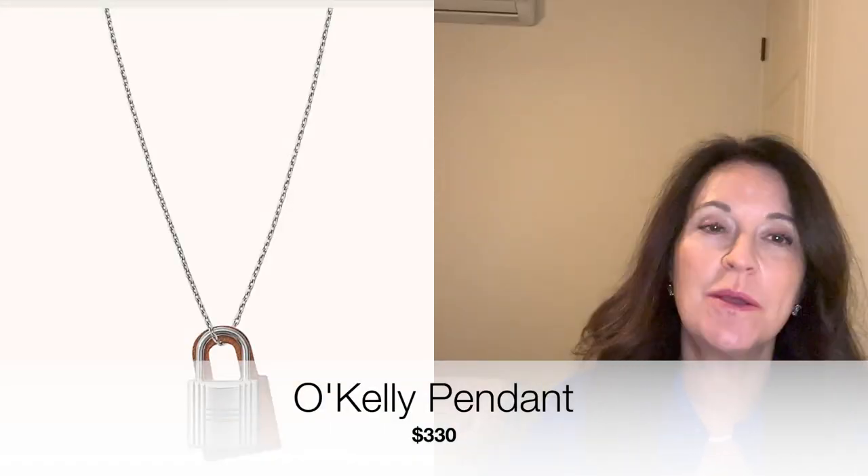Next is the Oh Kelly pendant, which is a pretty popular item. It comes in lots of different colors and metals. You've got the lock like on a Birkin or Kelly, and then a little piece of leather behind it. What I love is that you can separate the two pieces — wear just the leather one day, just the lock another day, or both together. So it's really three pendants in one. The price is $330, which is really only $110 per necklace.